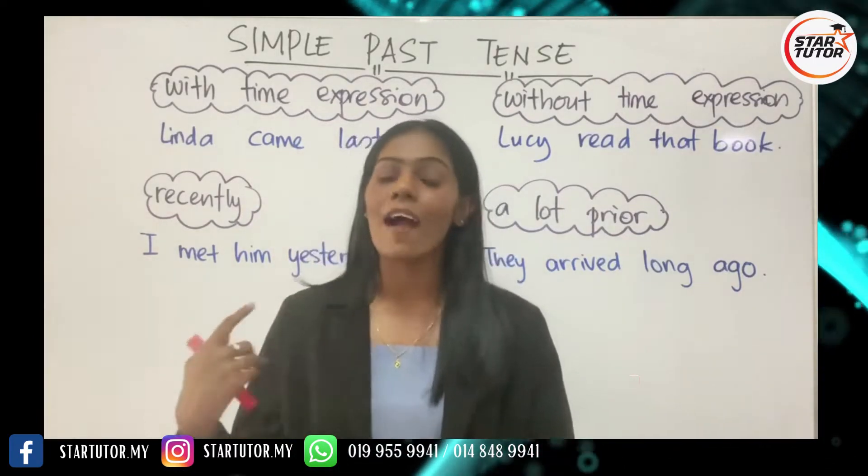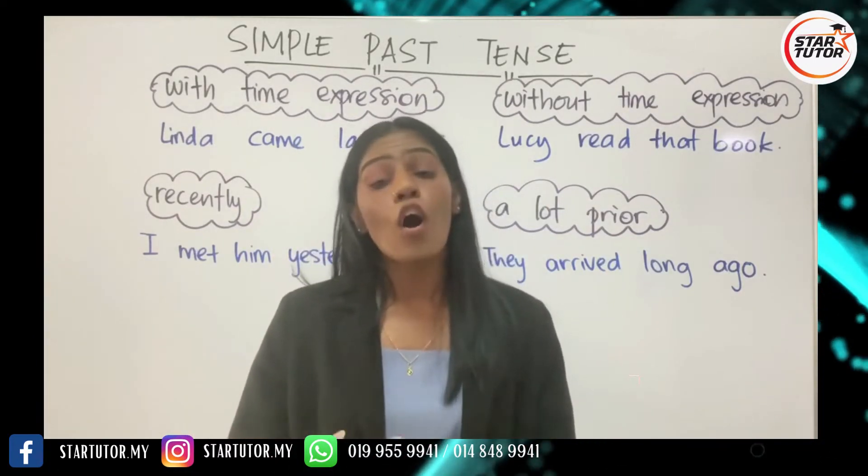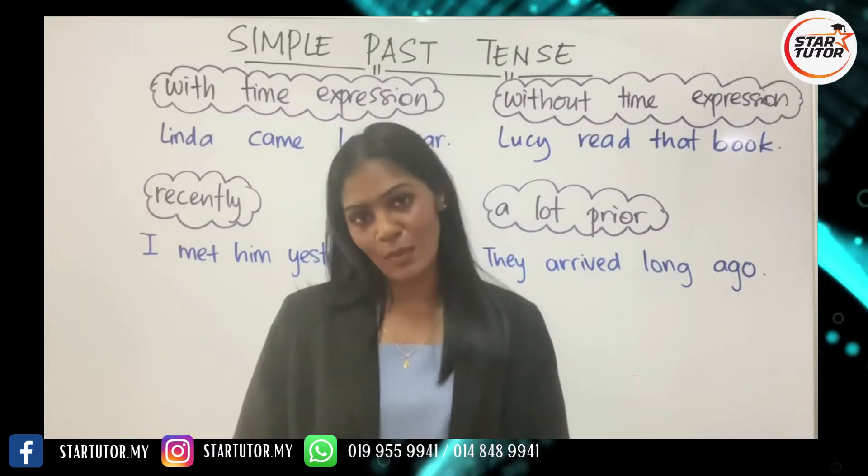As you can see behind me, I have four different time frames — four different areas where you can use simple past tense.